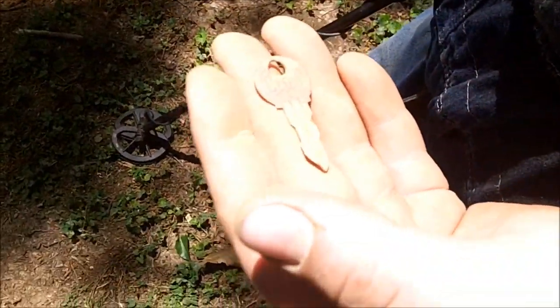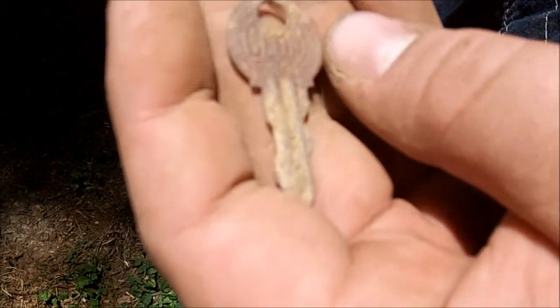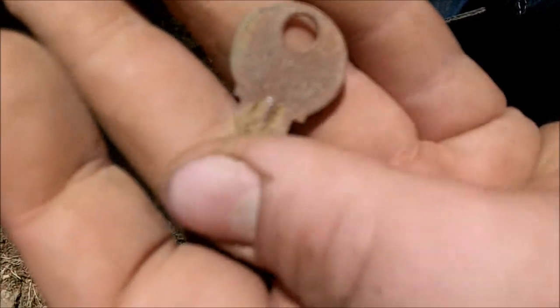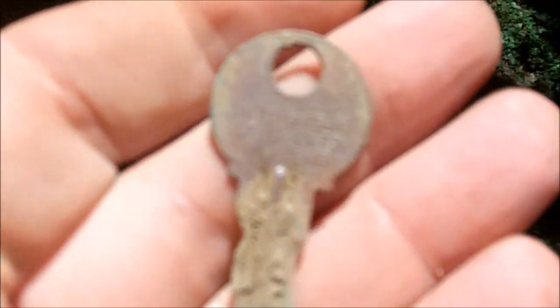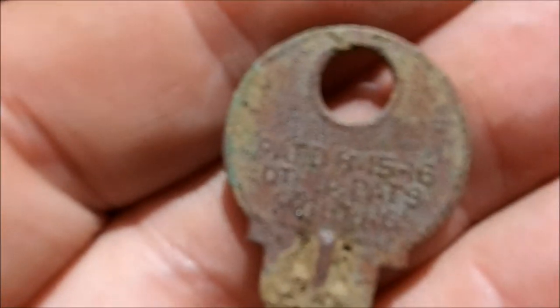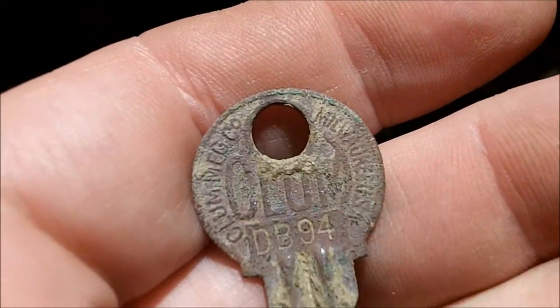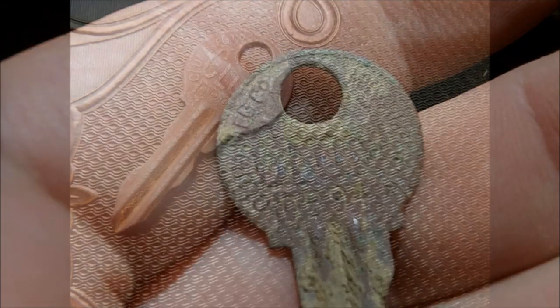Chris came over and found a pretty cool item — a little key. Klum Manufacturing Company. It looks like it says Milwaukee. It's actually got a patent date on the back. It says 8-15-16 — I'm pretty sure that's going to be 1916. I've never seen that key before. Very cool, I like it.